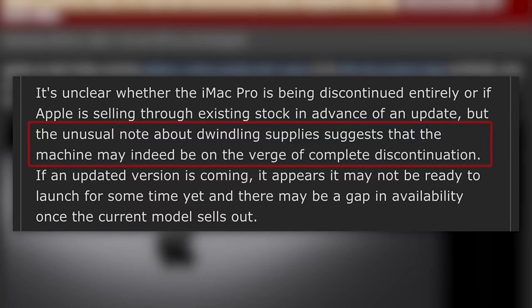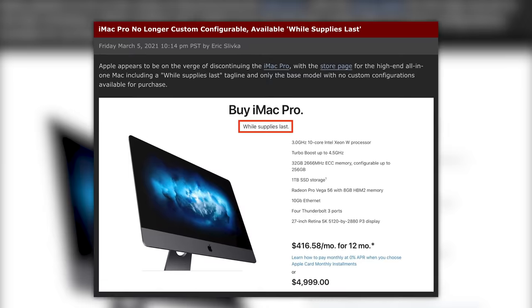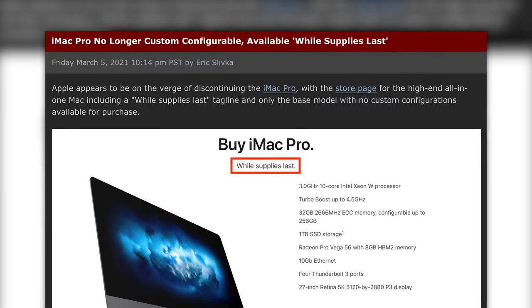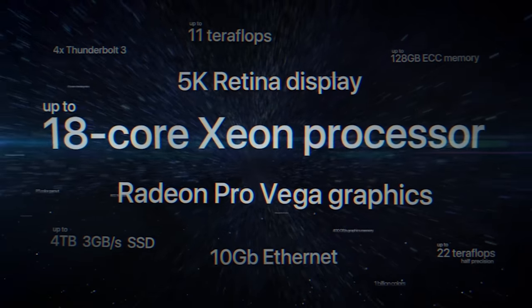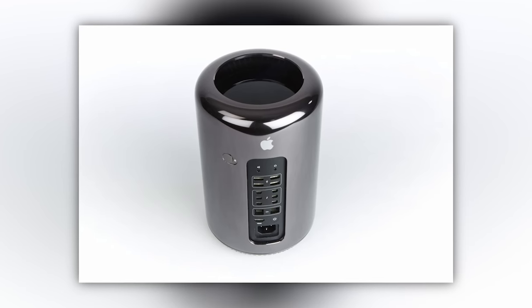First up, it looks like Apple is discontinuing the iMac Pro. On March 5th, Mac Rumors noticed that the only way you could purchase the iMac Pro was if you bought the base model, as upgrade options were no longer available. This makes a lot of sense now that there is a Mac Pro tower. The truth is, the iMac Pro was a stopgap at the time when there was no Pro tower option that made sense — because that trash can thing was just as good as Oscar the Grouch.